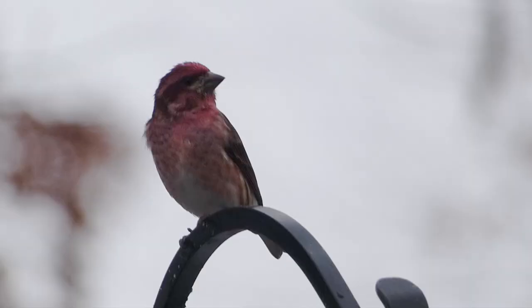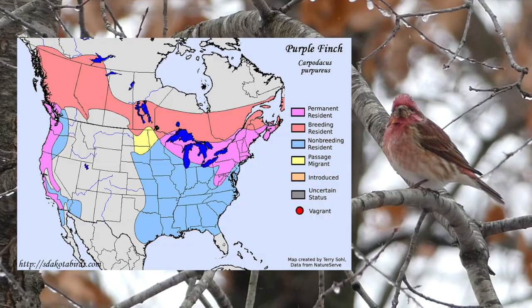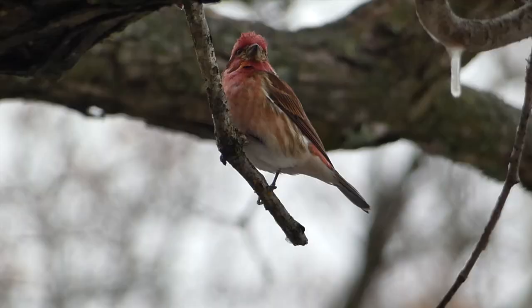The purple finch is a winter visitor to the southeastern United States and can be found year-round in the north and northeastern U.S. and the west coast. They breed throughout central and southern Canada, where one to two broods are produced per year with two to seven eggs per clutch. In the summer they are normally found in evergreen forests, but expand to more diverse habitats in the winter.